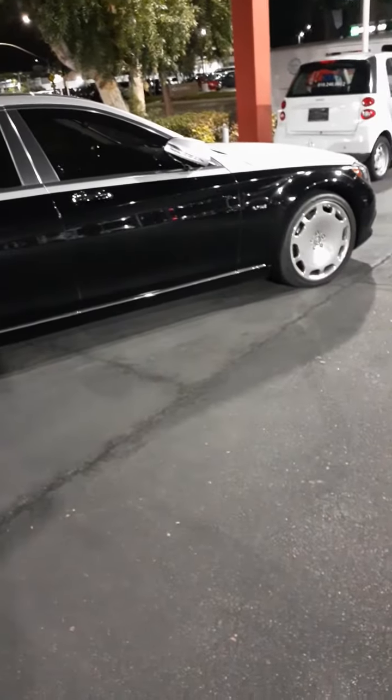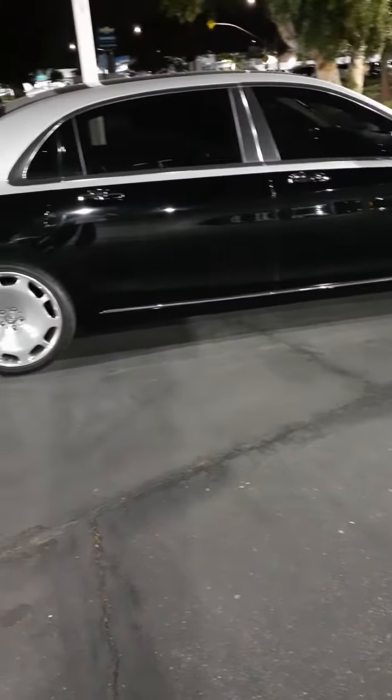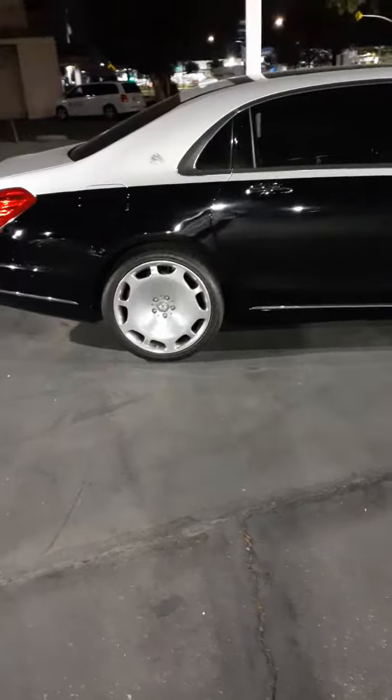If you look at these bad boys, they're long, they're long. This one's got a full moon roof on it — I guess that's how they come. Inside you can't really see that good, it's tinted pretty good.